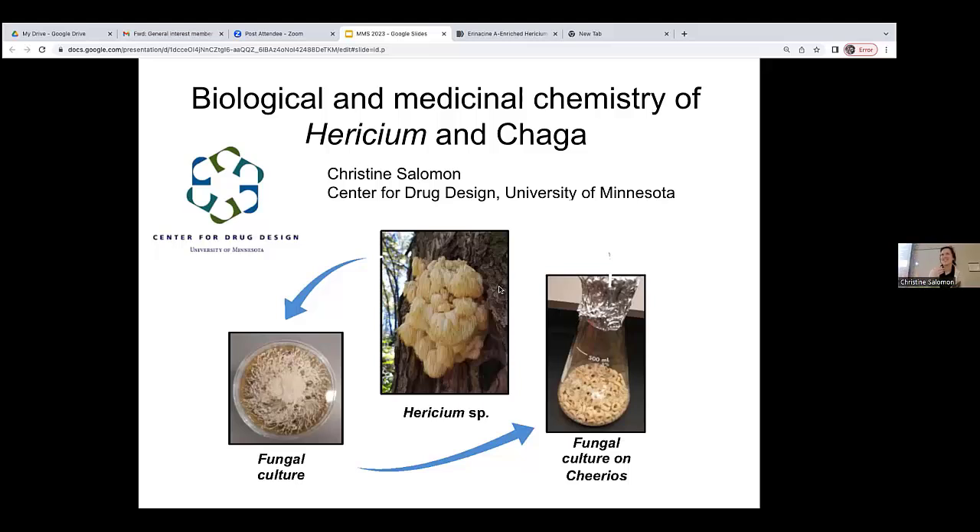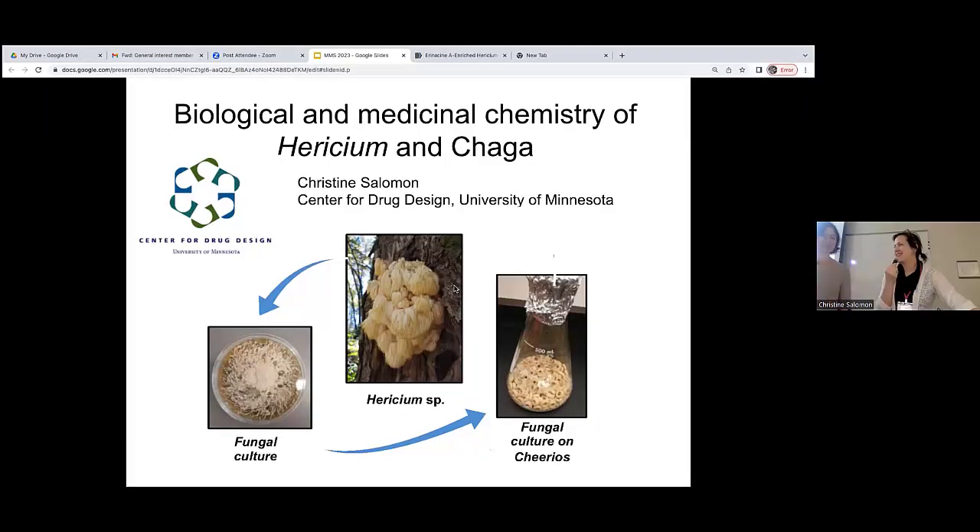I will introduce Christine Solomon, who I had the pleasure of sitting next to at the banquet one year and started chatting about her studies here at the U of M on Hericium. It was so fascinating. I thought all of you would love to hear about it as well. So thank you for joining us.